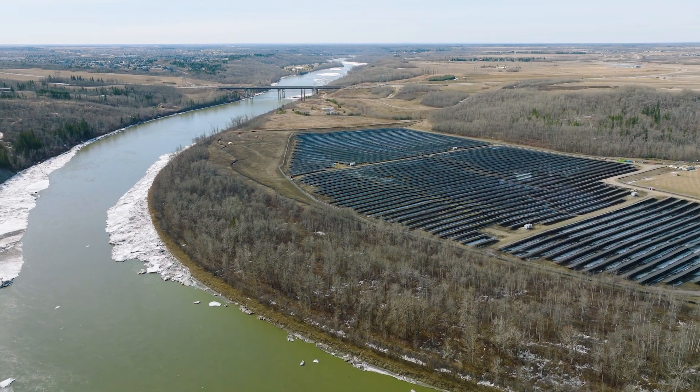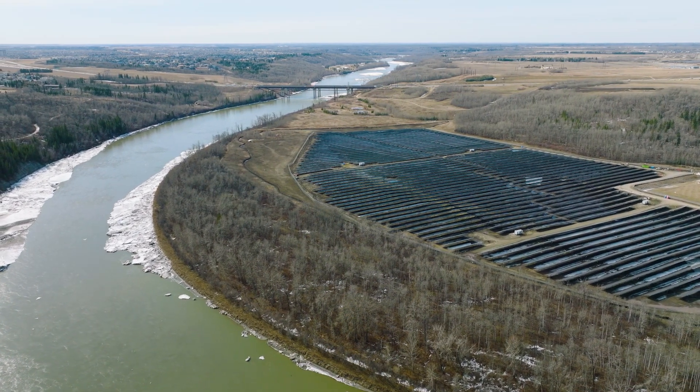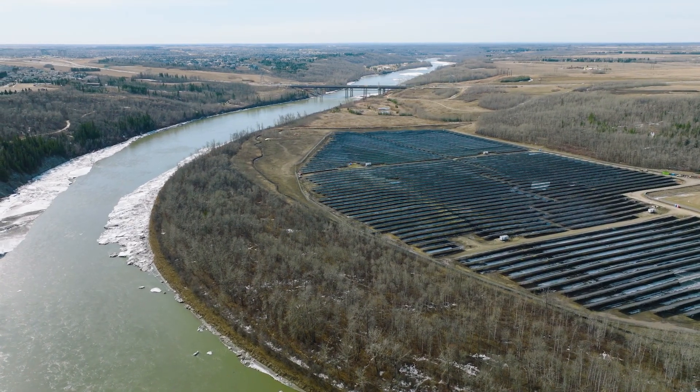Another important dimension of the project is the indigenous connections to the land. Part of the work involves archaeological investigations, and what we've found is evidence of occupation from as old as 9,000 years ago to as recent as 500 years ago.